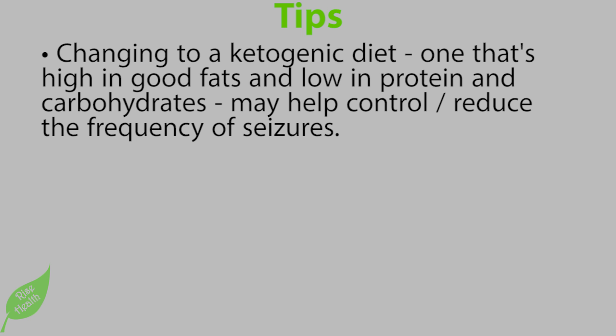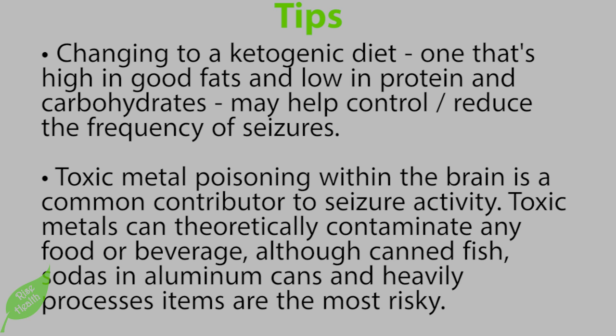Tips: Changing to a ketogenic diet — one that's high in good fats and low in protein and carbohydrates — may help control and reduce the frequency of seizures. Toxic metal poisoning within the brain is a common contributor to seizure activity. Toxic metals can theoretically contaminate any food or beverage, although canned fish, sodas in aluminum cans, and heavily processed items are the most risky.